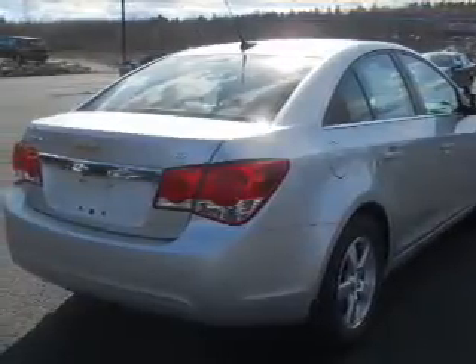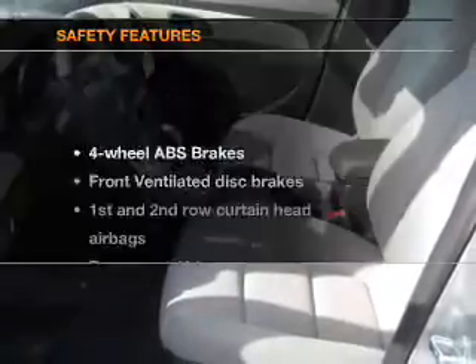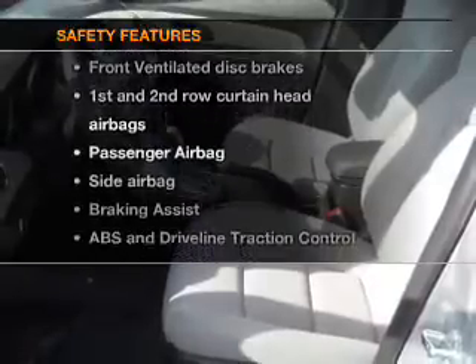Power door locks, power windows, cruise control, Bluetooth wireless, an AM-FM stereo with a CD player, a satellite radio, power mirrors, and for your peace of mind, the following safety equipment is included.